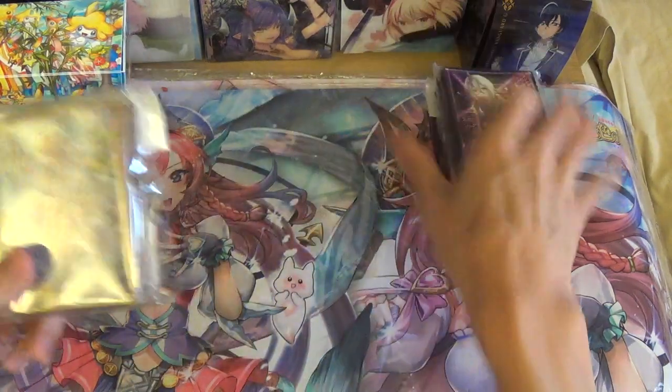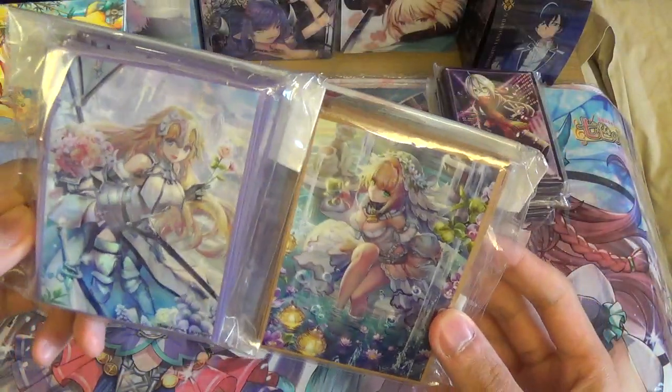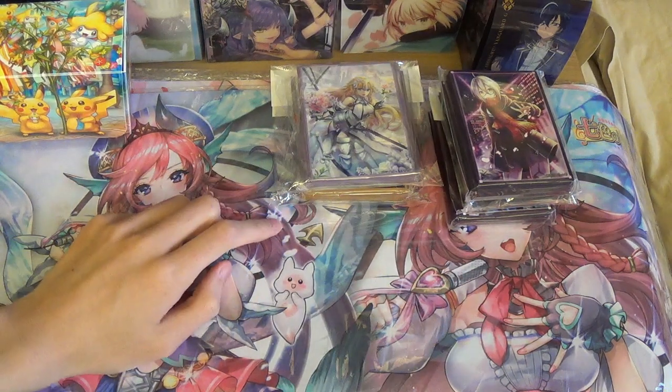We also got some Saber Bride and Joan of Arc sleeves. If you guys are watching Fate/Apocrypha right now, you'll probably know who Joan of Arc is even if you don't play Fate/Grand Order.